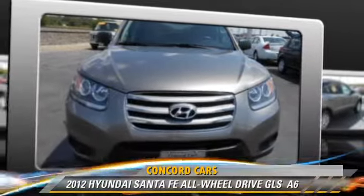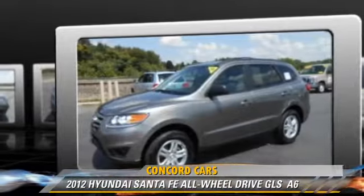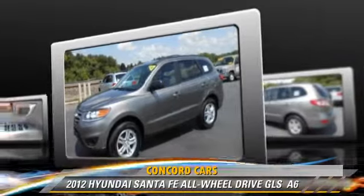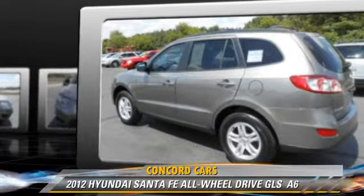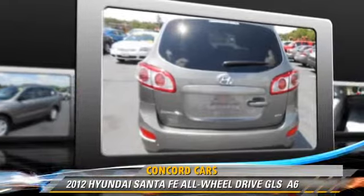Powered by a 2.4-liter, four-cylinder engine with an automatic transmission, this vehicle, with fewer than 35,000 miles on the odometer, gets up to 28 miles per gallon. This Hyundai features air conditioning, power steering, and all-wheel drive.